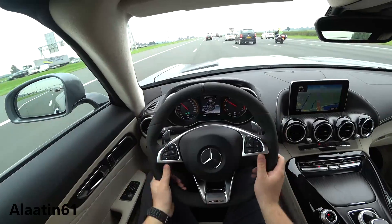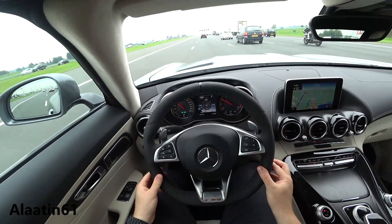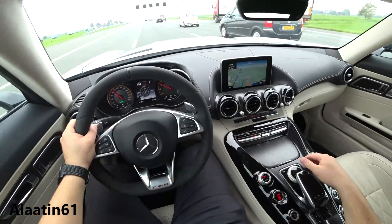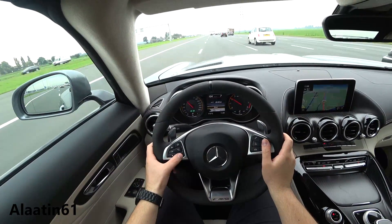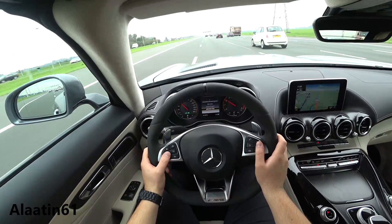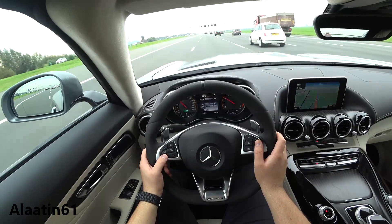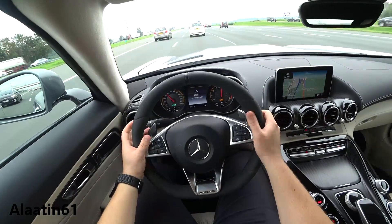The steering wheel is the AMG Alcantara steering wheel — you can also buy it with half Alcantara or full leather, and the soft top is available in different colors. You also have the AMG menu on the instrument cluster, only on AMG cars: race timer, boost, g-meter, settings, and speed limit for this area.